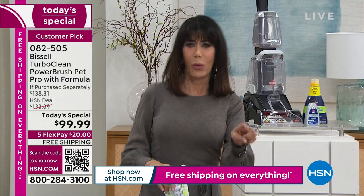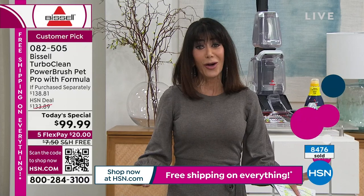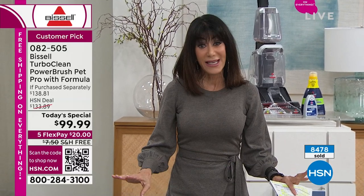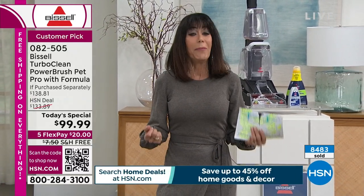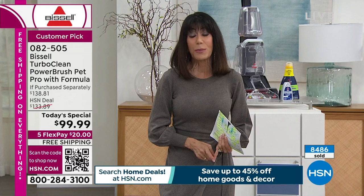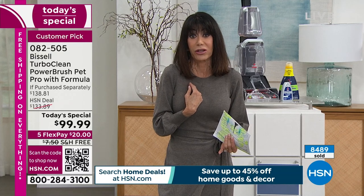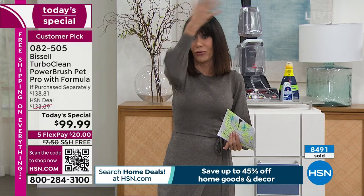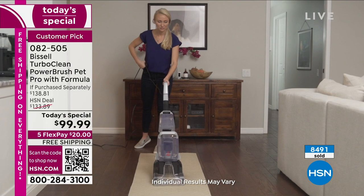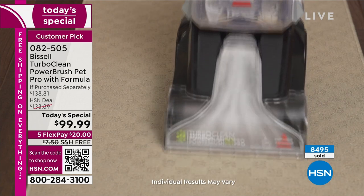If you're looking at it and wondering what FlexPay is — FlexPay breaks your payment down to $20 easy on any credit card, no interest whatsoever. And if you've never shopped at HSN before, what an amazing first purchase. The carpet is the single most expensive investment in your home. Honestly, I'm embarrassed to say — I don't think I've ever cleaned some of the carpets in my home because of the hassle and the expense. Now I can do it, now you can do it. With free shipping and handling, we are about to hit 8,500 spoken for.